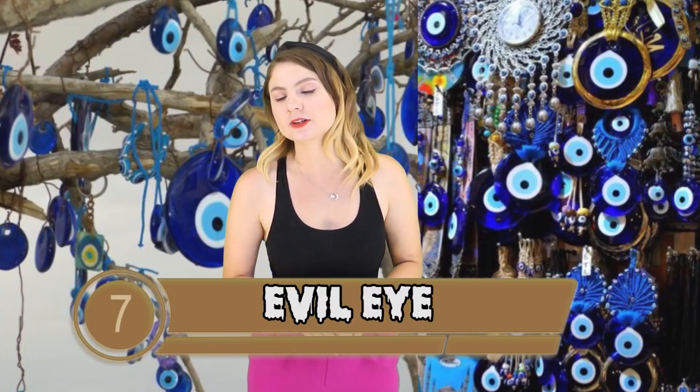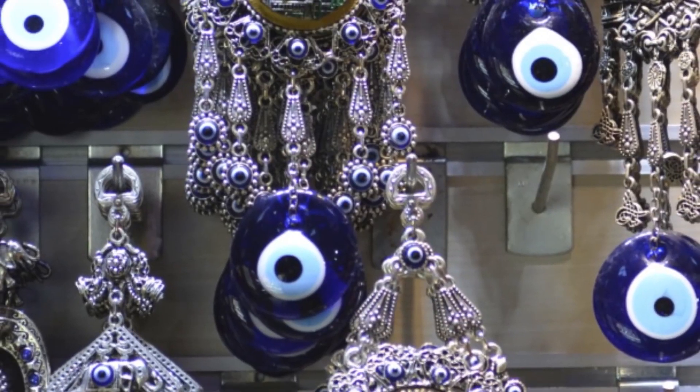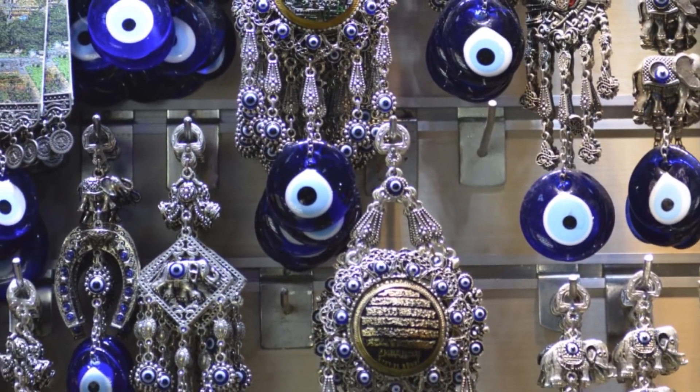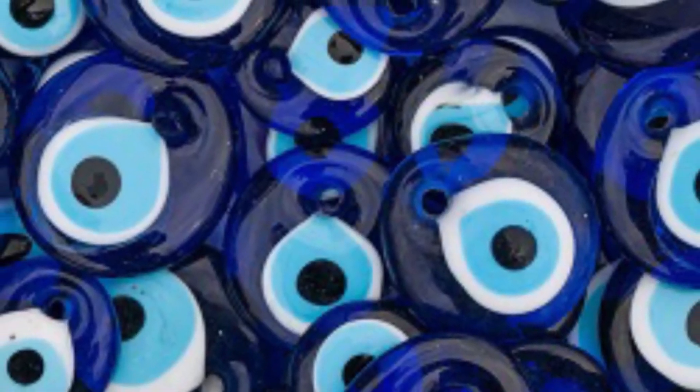Number 7: The Evil Eye. This is an interesting twist because these objects actually protect against curses. The evil eye is a curse cast by a malevolent glare given to a person when they aren't looking — if cast upon you, you are susceptible to injury or misfortune, or even being set upon by animals. To protect yourself, people carry a talisman with an eye on it, which looks terrifying but is there to stare down a curse. The evil eye has been incorporated into a lot of protective objects, most popularly jewelry, as well as wall hangings and wind chimes.